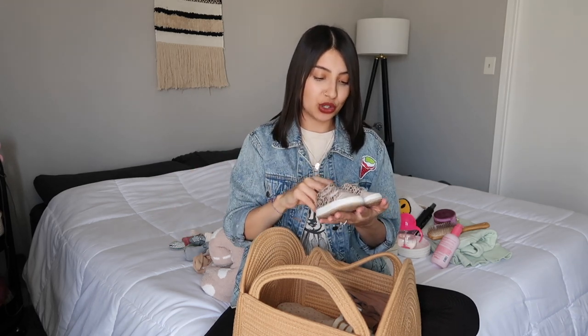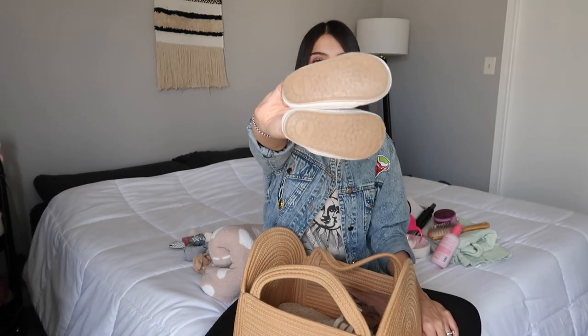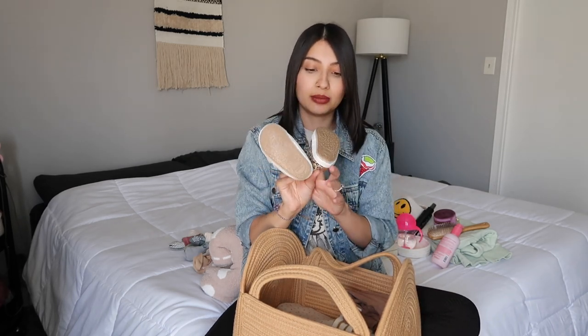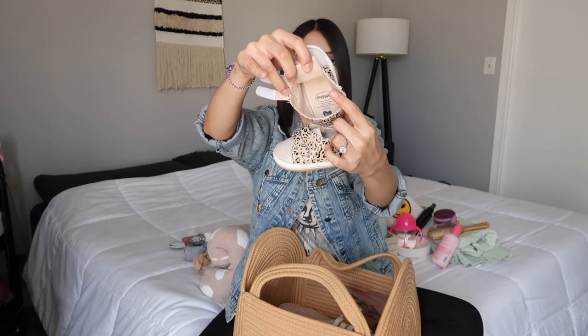Next up are shoes. I didn't purchase these myself — my mom bought them for Jade — but I wanted to include them because Jade wears them almost every time we leave the house. I recommend these if you have a new walker. They're really lightweight with hard bottoms, perfect for going out. Jade doesn't slide around because they have grips on the bottom. They're velcro too, and they open up all the way, making it really easy to get your child's foot in and out.